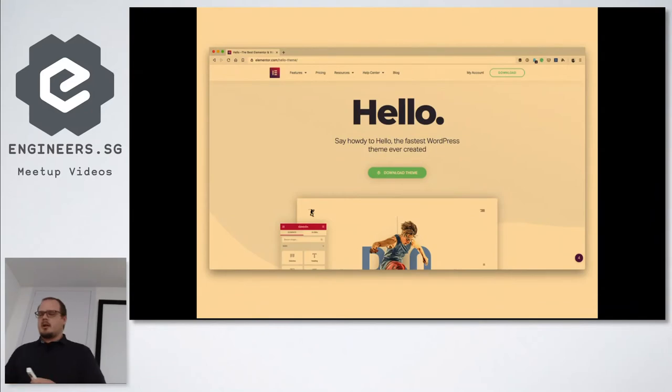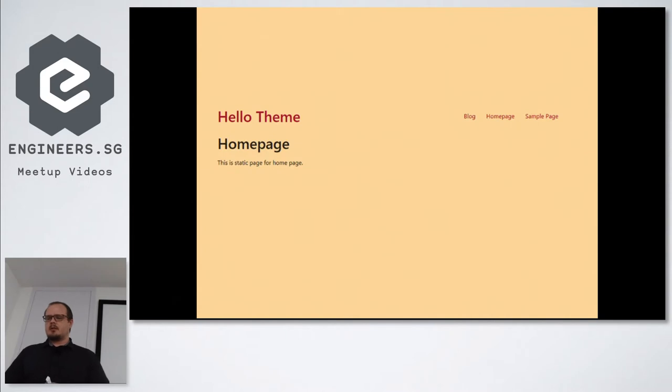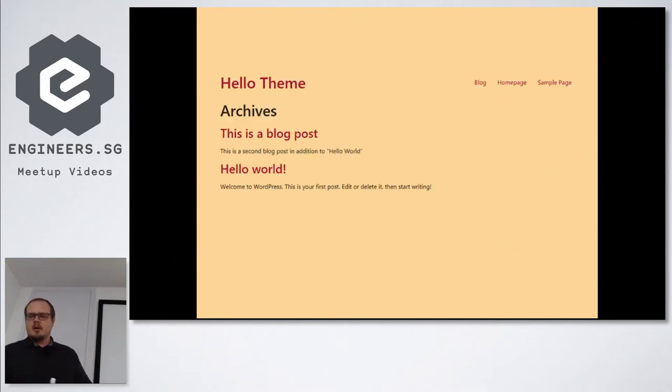The Hello theme was released in May this year. It's free from the WordPress repository, has no headers or footers — everything's built with Elementor, so you'd have to use Elementor Pro to have that functionality, or use something like Beaver Builder Themer. There's no mega framework, no features, no integrations, nothing in the customizer. Out of the box it's going to look like a blank page — a little misleading compared to the screenshots. The blog archive view has no styling, no metadata, no comments, no dates.